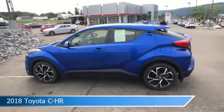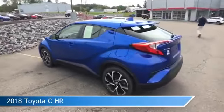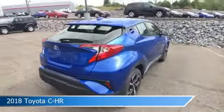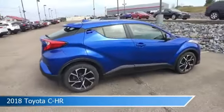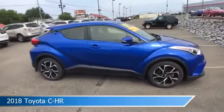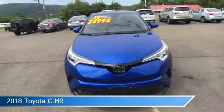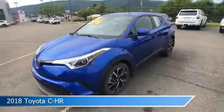Take a look at this 2018 Toyota C-HR, equipped with a variable transmission in Blue Eclipse Metallic. This car comes with some great features including anti-lock brakes, HD radio, audio controls on steering wheel, auxiliary input, and more. Come in and check it out today.